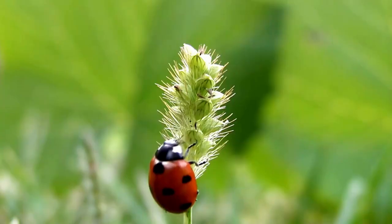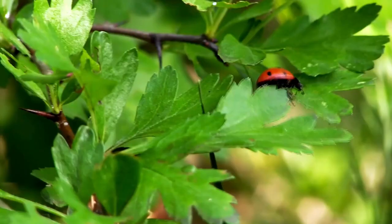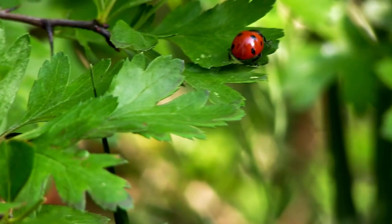They are usually very tiny, measuring around 0 to 0.4 inches in length, making them easy to spot on plants and leaves.